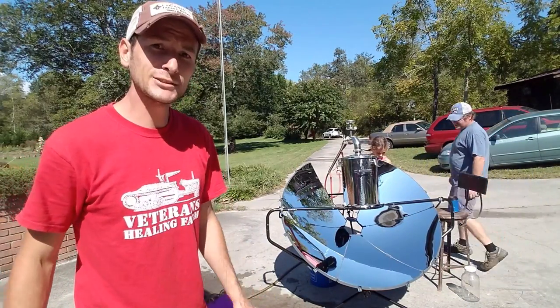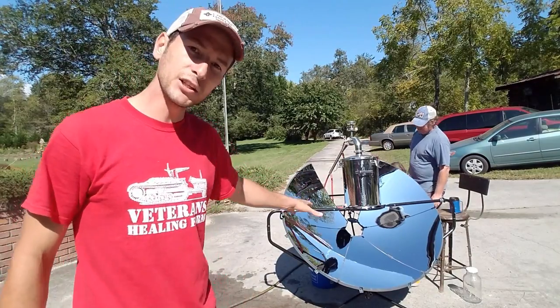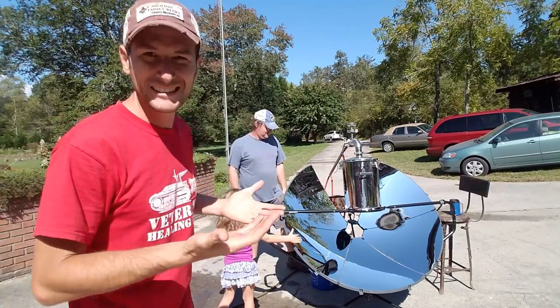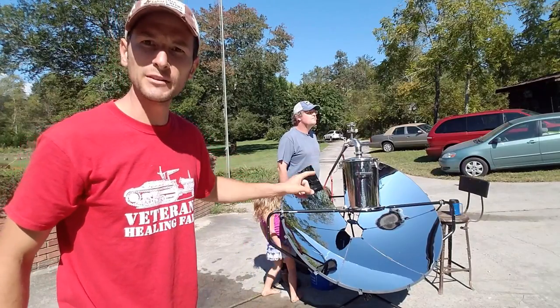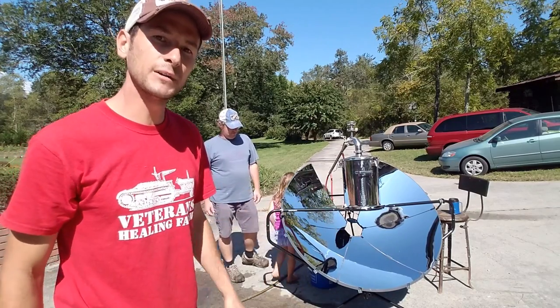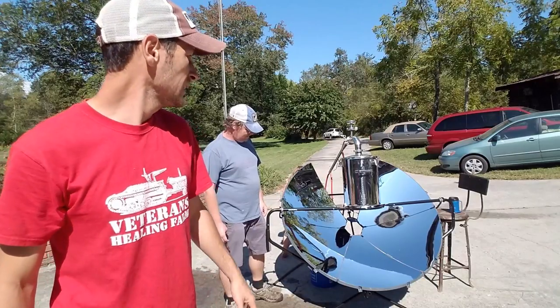Don't call the DEA on us quite yet — it's not that kind of distilling. We have a parabolic cooker. Think of a magnifying glass and how you can catch a fire with it — it's essentially the same thing. It takes all the sun and points it to a singular point, and all that sun heats that point up. I don't know the exact temperature but it's probably around five, six, or seven hundred degrees.